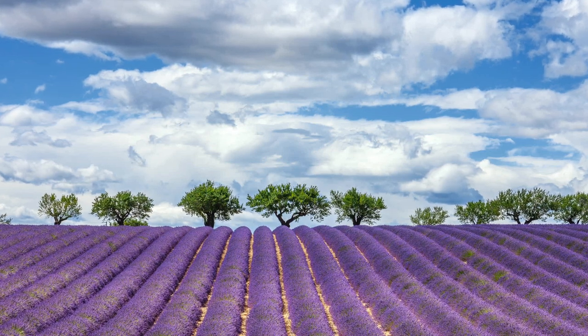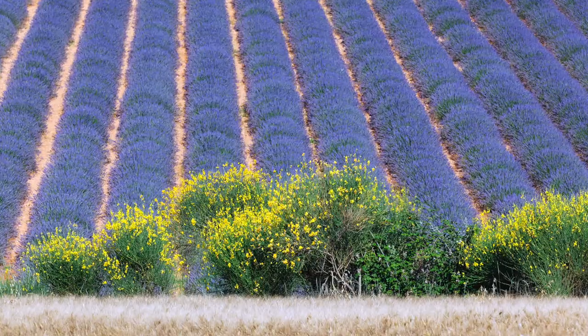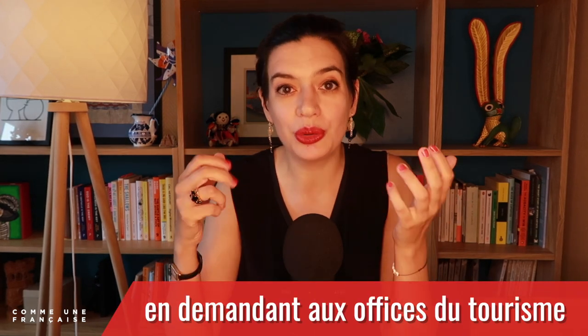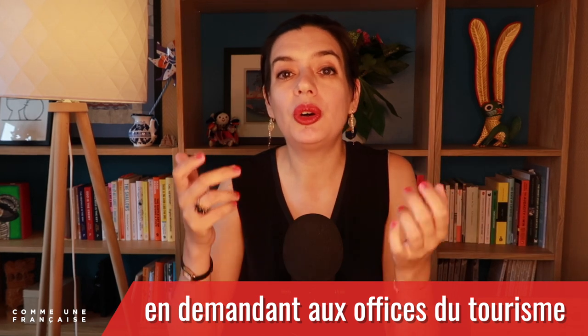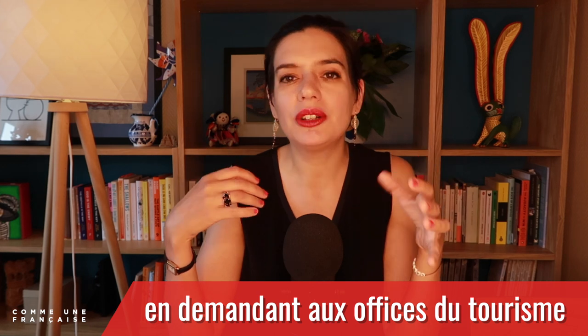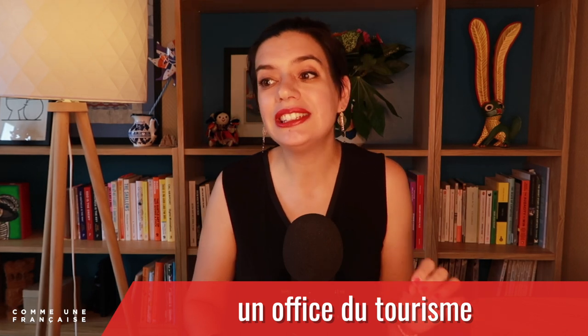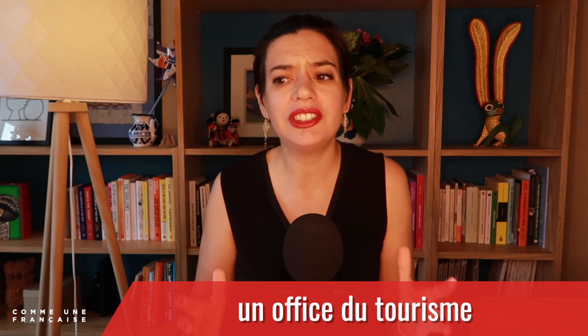So when should you go to Provence to see the lavender fields in bloom? The flowering and harvest of lavender happens between early June and early August — that's when the fields are at their most purple and fragrant. The best period to visit is between mid-June and mid-July, but it depends on the specific place and the local weather. You can get information en demandant aux offices de tourisme — by asking the local tourism board.